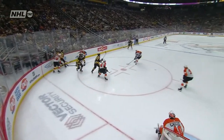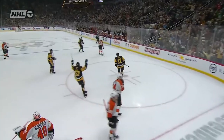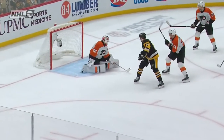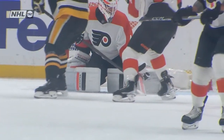Here's Crosby with Rakell and Rust. They get to work and start winning some battles. Things started to change — they win the puck in the corner, get it to the point, and then they beat the Flyers to the net. Brian Rust presents his stick — perfectly placed, tipped by Rust — and the Penguins with back-to-back goals here in this first period.